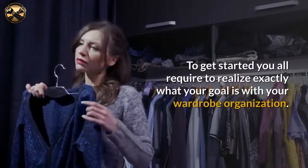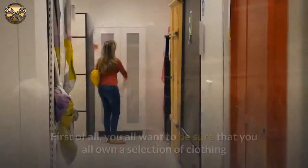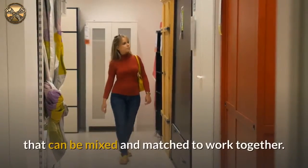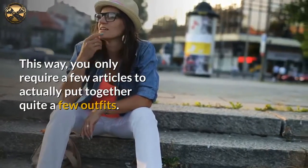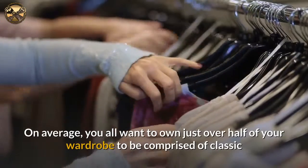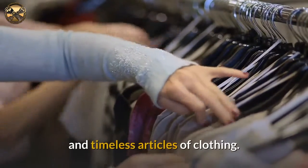To get started you need to realize exactly what your goal is with your wardrobe organization. First of all, you want to be sure that you own a selection of clothing that can be mixed and matched to work together. This way, you only require a few articles to actually put together quite a few outfits. On average, you want just over half of your wardrobe to be comprised of classic and timeless articles of clothing.